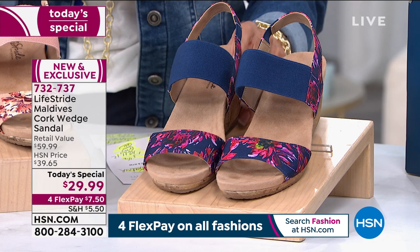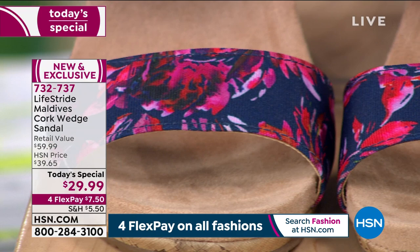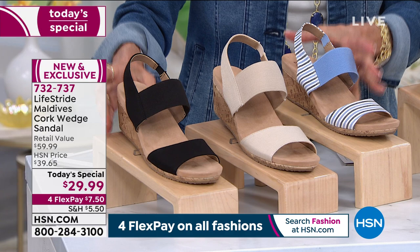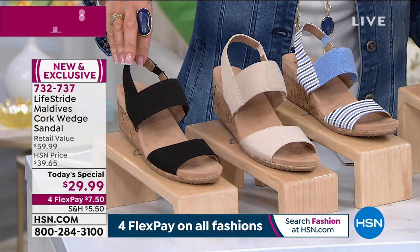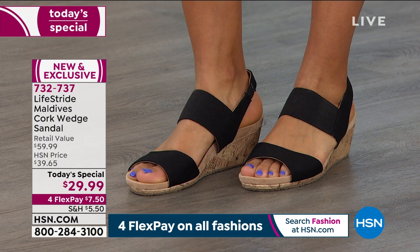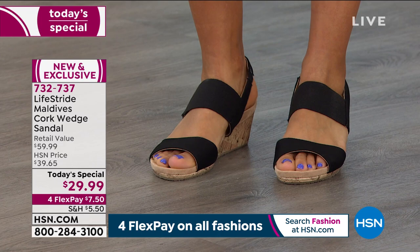So the shot coming up on your screen shows all the stars — the blue, the almond, and the black. Right now we have all of the sizes in these. A lot of the smaller sizes — the five, the five and a half — are already gone in the black. If you want the black, grab the black. Over half of the quantity for the entire day is gone in the black, and it's only noon Eastern time. We brought in 8,000 of the black — there's only 3,000 left.